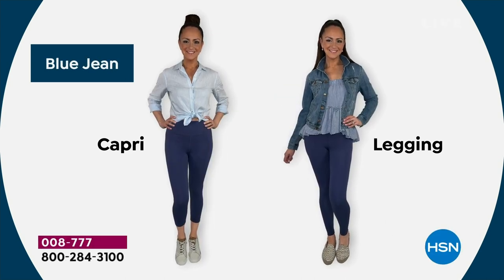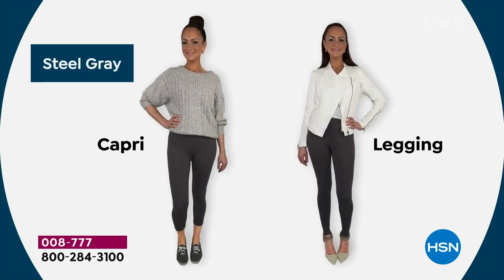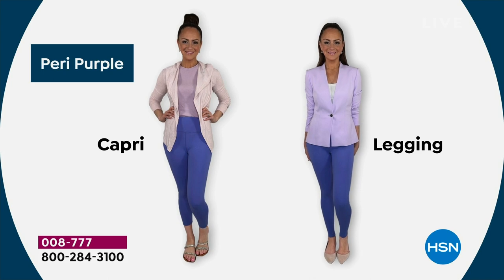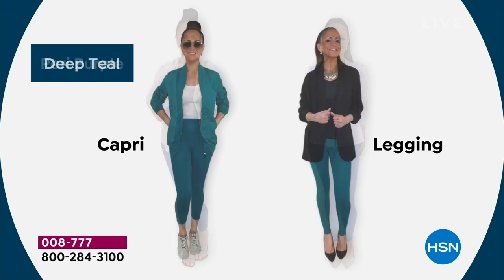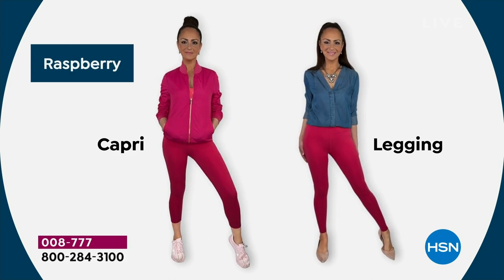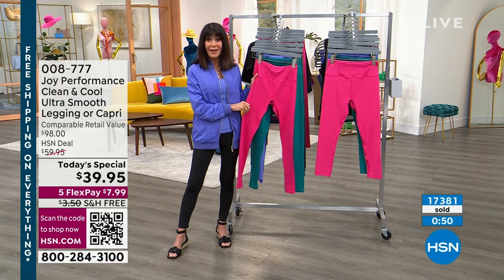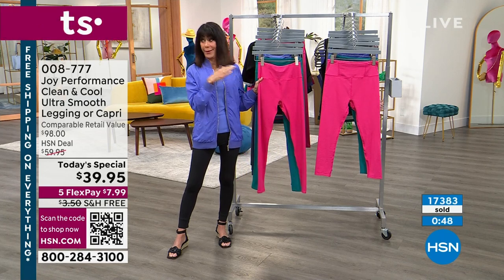Here are your choices: capri or legging. Black onyx and blue jean are very, very popular. Beautiful steel gray, which I happen to love. Then your fashion colors: peri purple, very limited in the capri; deep teal, very limited as well. Let me also remind you — we have free exchanges. So if you get home and decide you really should have bought the black or the raspberry instead, we will exchange them all for you for free. At $39.95 — Joy said it — this is it for the year.